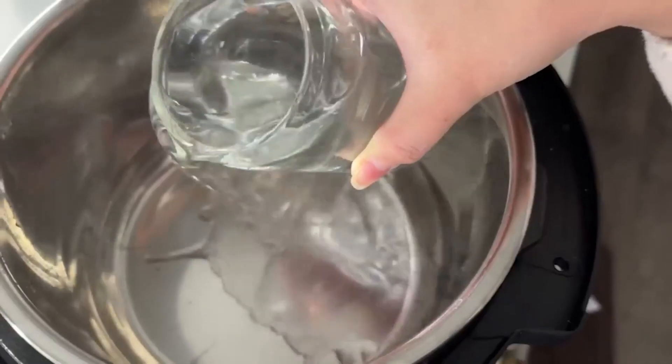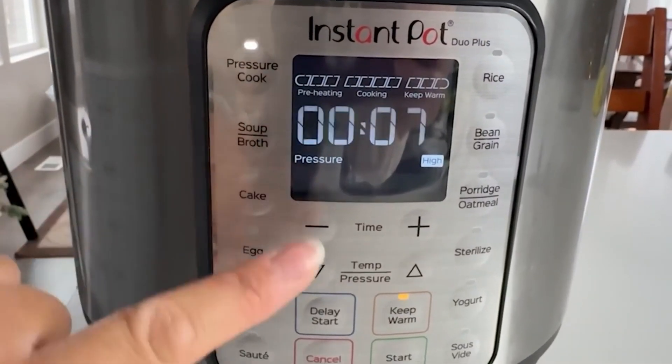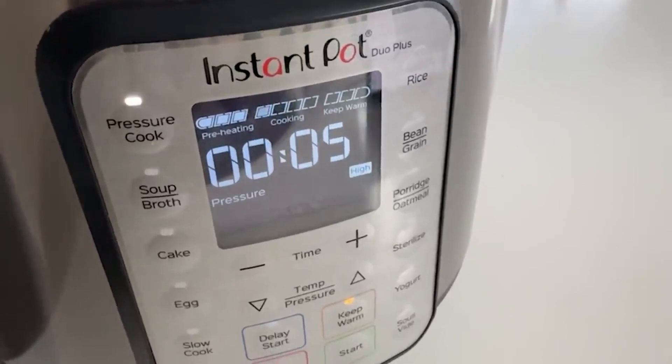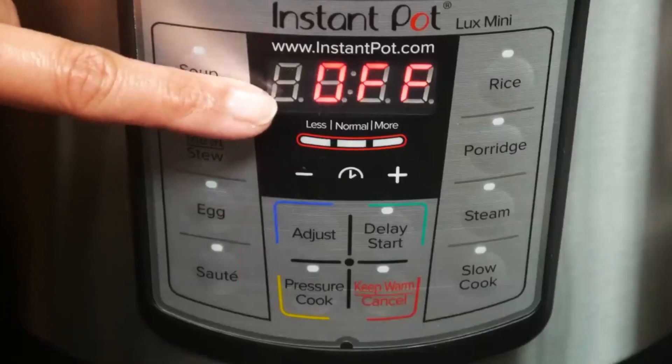The keep-warm function maintains your meals at the ideal serving temperature until you're ready to eat. The Luxe Mini offers 10 smart one-touch programs for easy cooking, covering a range of dishes from soups to porridge. For those who prefer customisation, manual pressure and slow cook settings allow precise control over cooking times and temperatures.